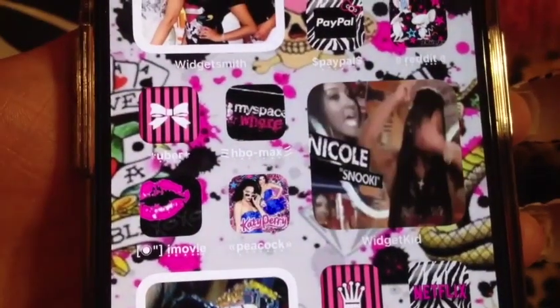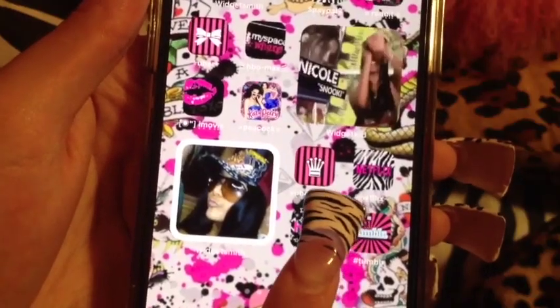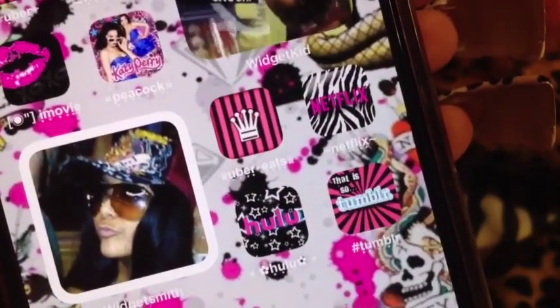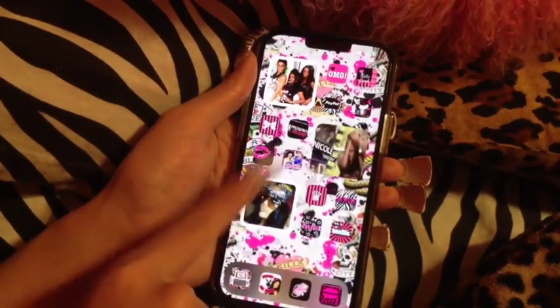This Peacock app has a Katy Perry icon because Katy Perry has a song called 'Peacock' off her Teenage Dream album — that was my thing whenever I was 12. Snooki is just constantly dancing on my phone. Another photo of Snooki is right here as a regular Widgetsmith widget. I also made this Netflix, Tumblr, and Hulu — all of these are customized by me. The Tumblr app says 'That's So Tumblr' — I'm still not over it. This is my favorite page for sure.